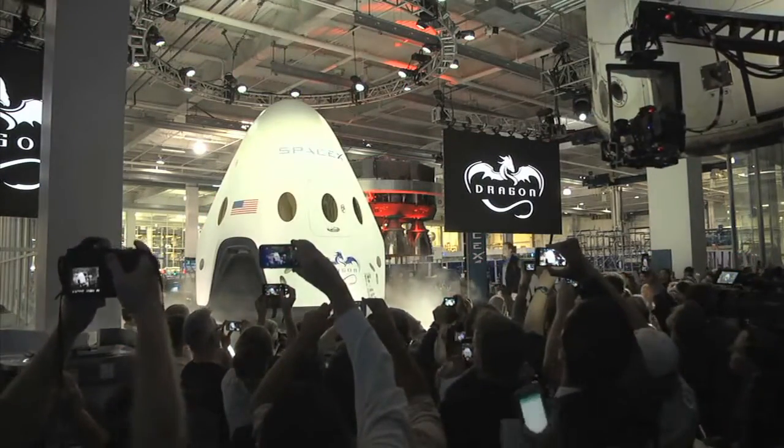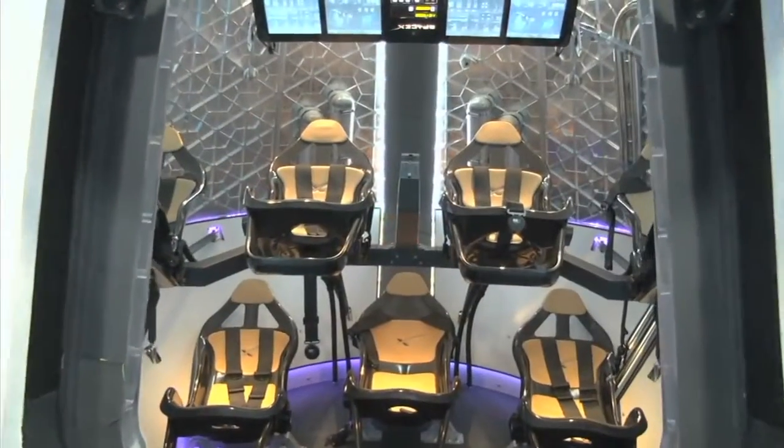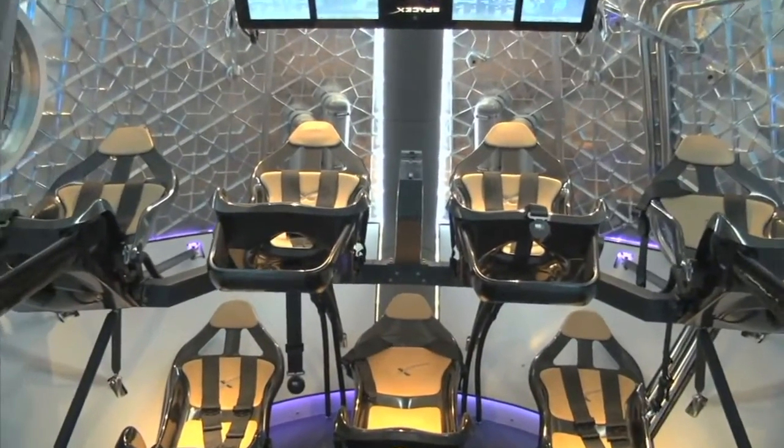The Dragon spacecraft, designed to carry people into orbit, received a few upgrades as SpaceX refines its vehicle in partnership with NASA's Commercial Crew Program.